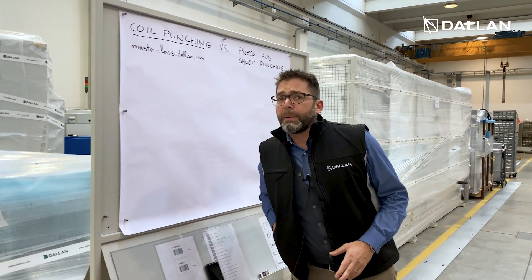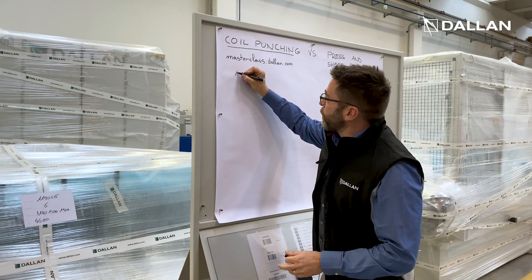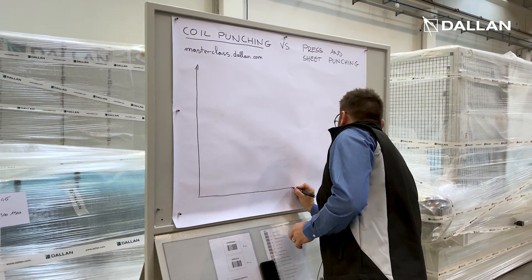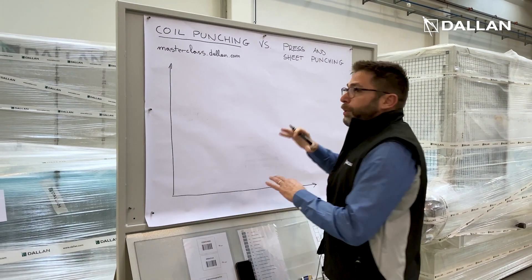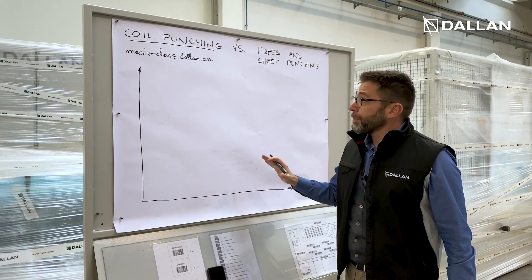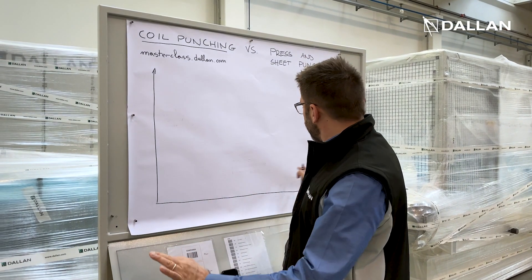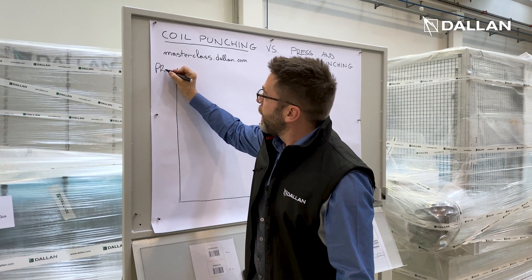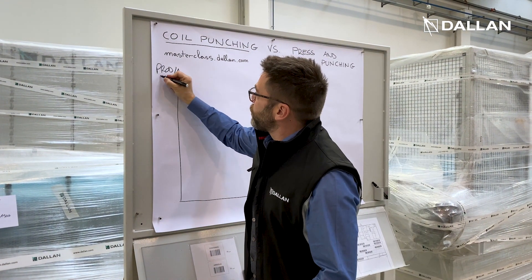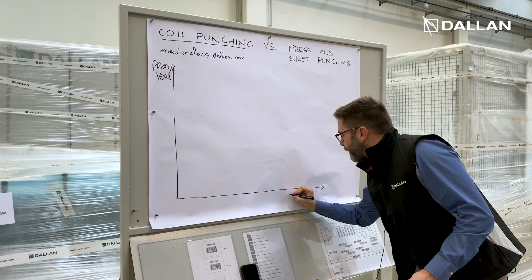What will we talk about during this masterclass? We will talk about the systems that we use to produce flat punched products in the industry, and we will place them in a diagram where one axis represents productivity — how many products we produce per year — and the other axis represents flexibility.